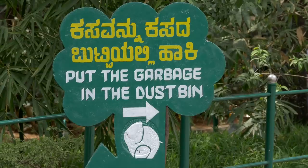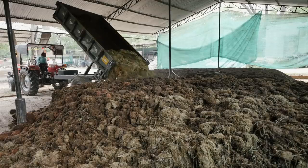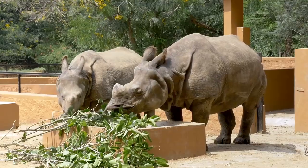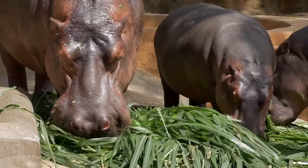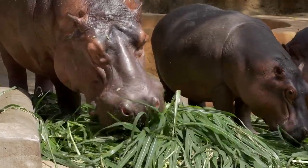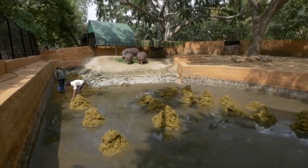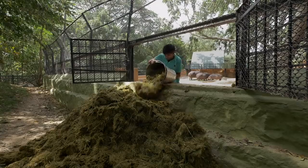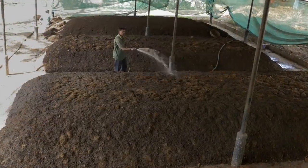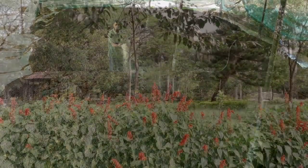We also pride ourselves as a clean and green zoo and recycle much of the organic waste that is generated. Mega herbivores like rhinos, hippos and elephants eat vast quantities of food, and of course, what goes in does come out. Our keepers have their work cut out clearing these mini mountains of dung. We ensure that none of this waste goes to waste — from the pens, herbivore dung is sent to our vermicomposting yard, where it is slowly converted to a rich natural fertilizer that keeps our gardens lush and lovely.